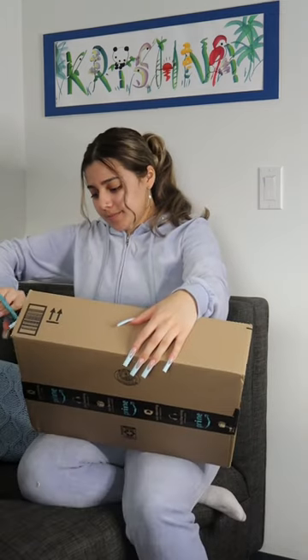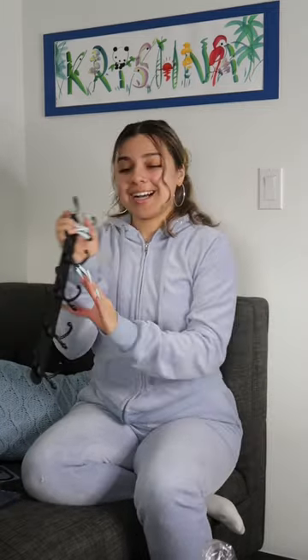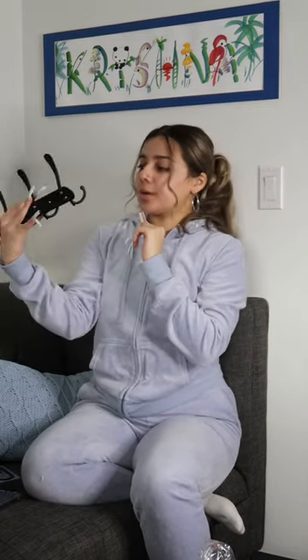What's in here? This little milk frother that you see all the TikTok girlies using. Oh, this is nice. I got this little mount for coats, this little coat rack.